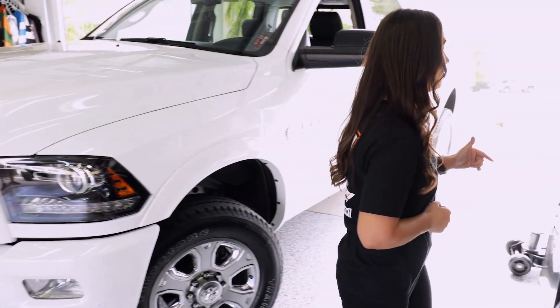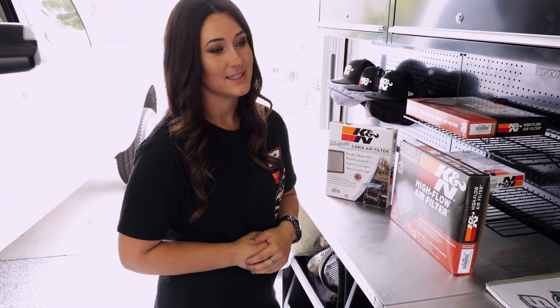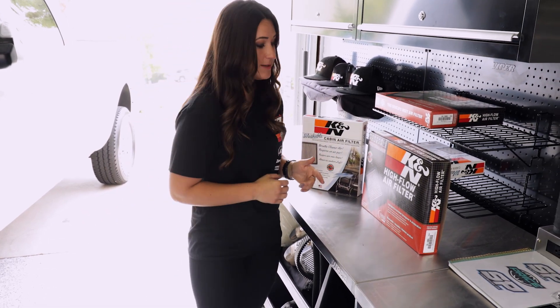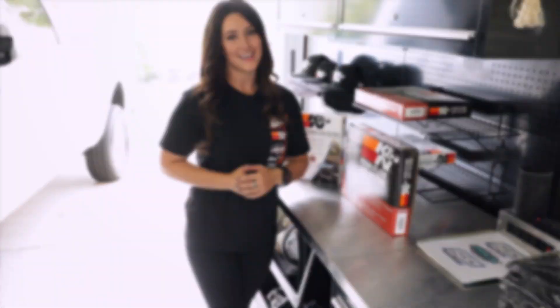First thing, I'm gonna be putting a washable cabin air filter in it to make sure that I'm breathing clean air when I'm down there, because we all know that Baja can get dusty. And then on top of that, I'm gonna be doing a high-flow air filter to protect the engine and give her all the breathing power she can get.